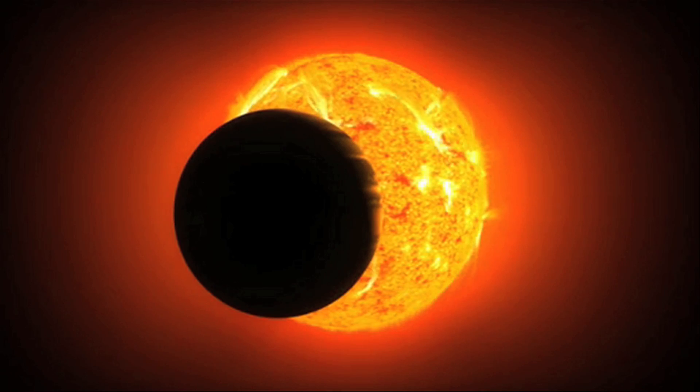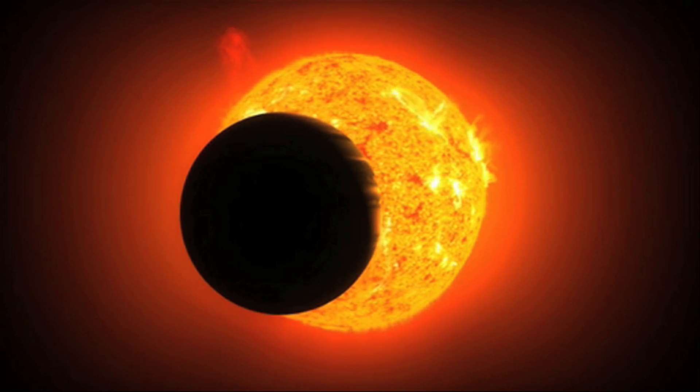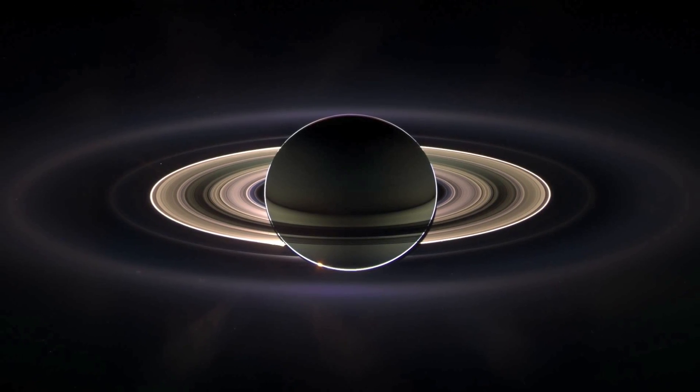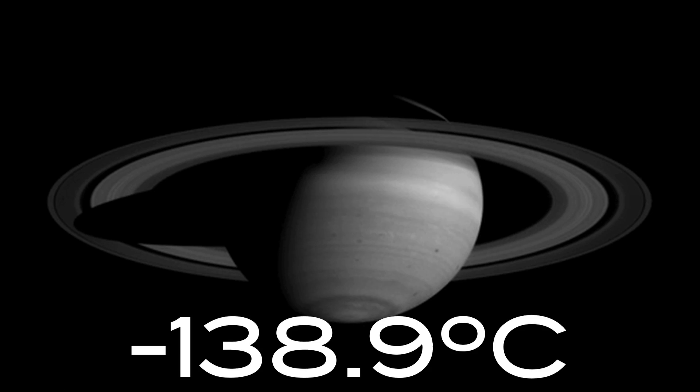If we were closer to the Sun, like Venus, our surface temperature would be 860 degrees Fahrenheit. Or if we went farther away from the Sun to where Saturn is, our surface temperature would be around minus 218 degrees Fahrenheit — or similar in temperature to that of your ex-girlfriend's heart.